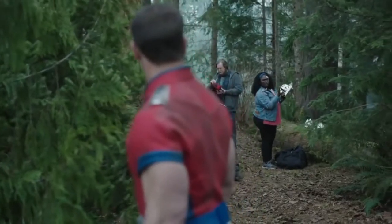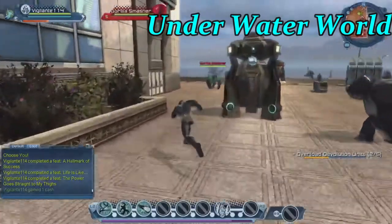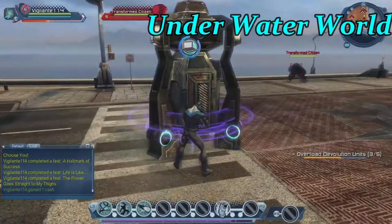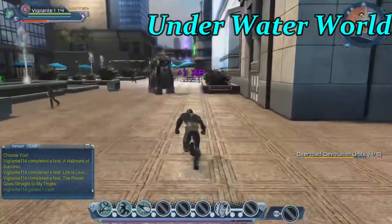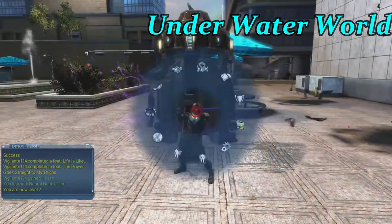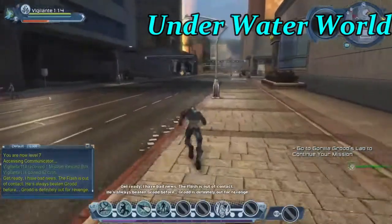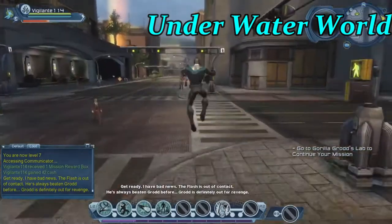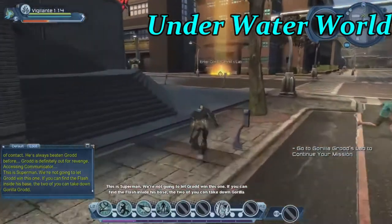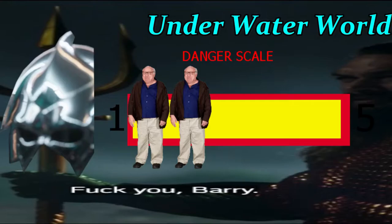The Underwater World helmet makes you able to breathe underwater — basically Aquaman without the super swimming or fish communication. It probably creates a small force field around the wearer's nose and mouth, maybe with an oxygen add-on, though how it would hold that much air is unclear. The ability is pretty basic and it's not very dangerous unless there's a shark involved. This helmet gets two Danny DeVitos on the danger scale.